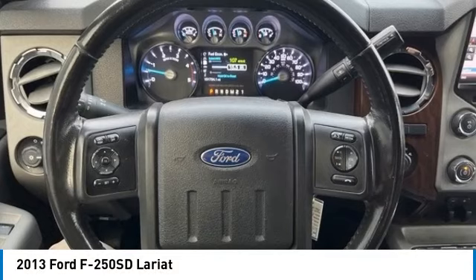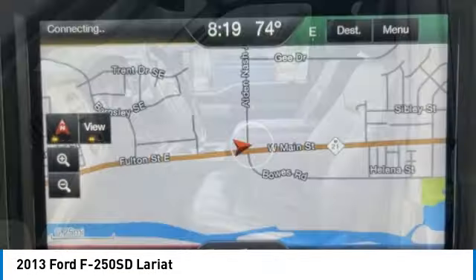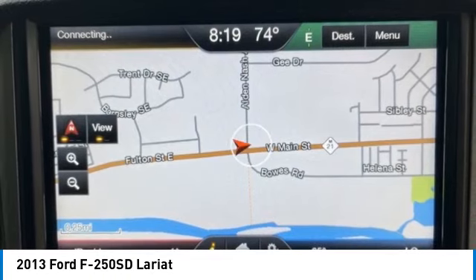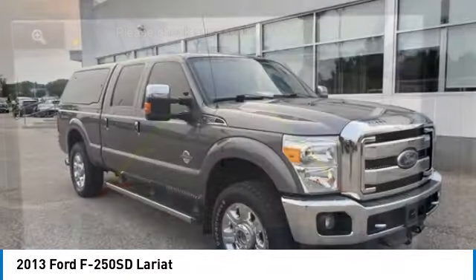Stop by and take a look at the 2013 F-250 Super Duty. Head-to-head fuel efficiency, head-to-head towing, head-to-head torque — Ford F-250 Super Duty.